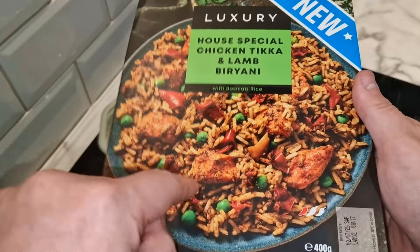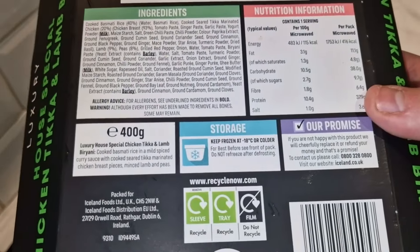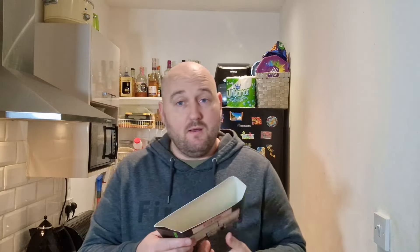It looks all right, though it looks a bit dry — that's what I've noticed watching other people eat this, even content from India. The price of this 400-gram pack — it looks bigger than 400 grams, quite thin but looks gigantic — is three pounds seventy-five pence. You can get it in a three for ten pound deal online at Iceland, so around three pounds thirty-three or thirty-four. So is that worth it?